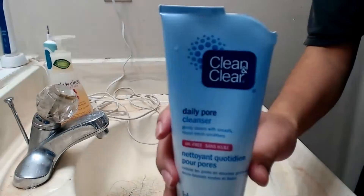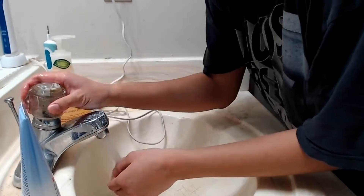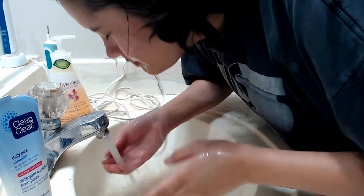Step 2, face wash. To make sure that our skin is really clean, we'll want to go in next with a face wash. I like this one by Clean and Clear because it's an exfoliating wash that's formulated for sensitive skin, so you still get that deep-clean feeling without it feeling rough or drying you out.